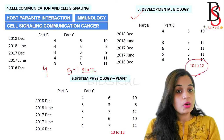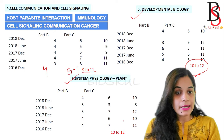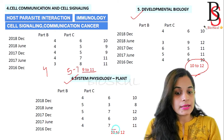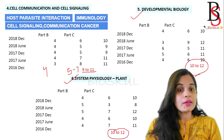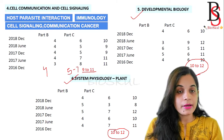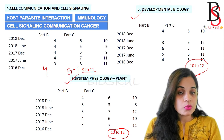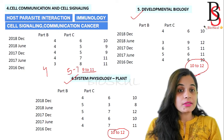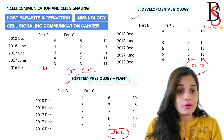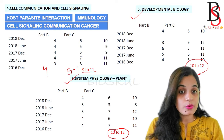Unit 5 - Developmental Biology - will give you a total of 10 to 12 questions. Unit 6 - System Physiology or Plant Physiology - also gives the highest number of questions, around 10 to 12. If you are from a zoology background you may find Plant Physiology a little difficult, and botany students may find Developmental Biology challenging. However, both units are very important as you get direct questions from them, and the highest number of questions come from these two units.